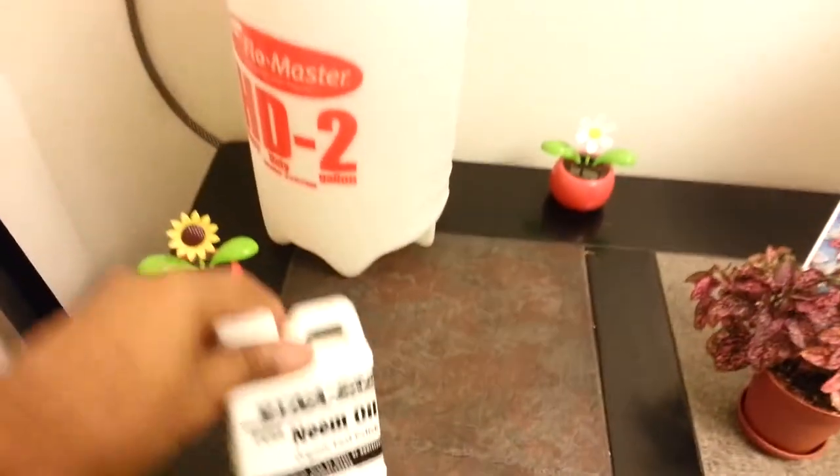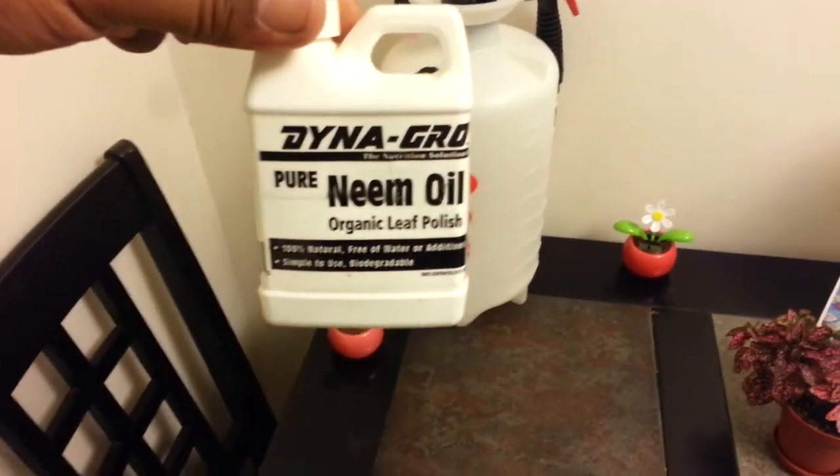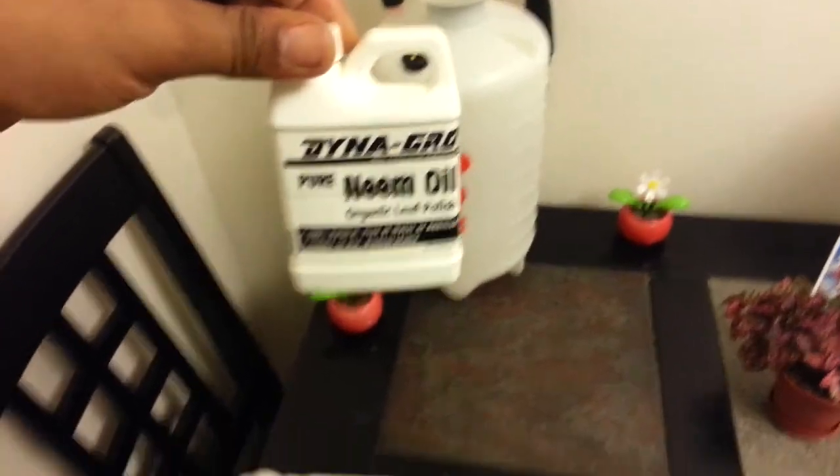All because of this magic little oil thingy here. Alright guys, talk to you later.